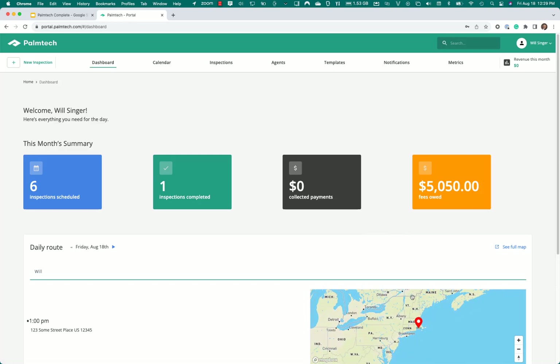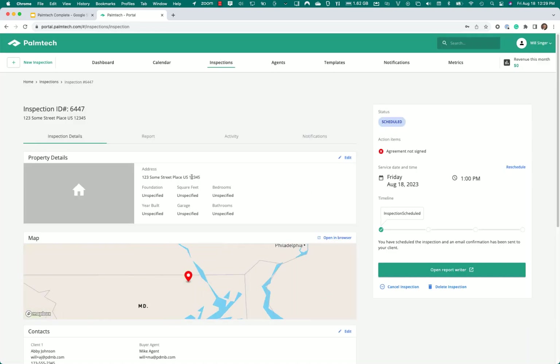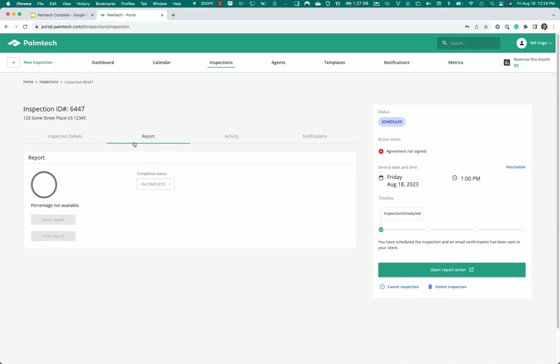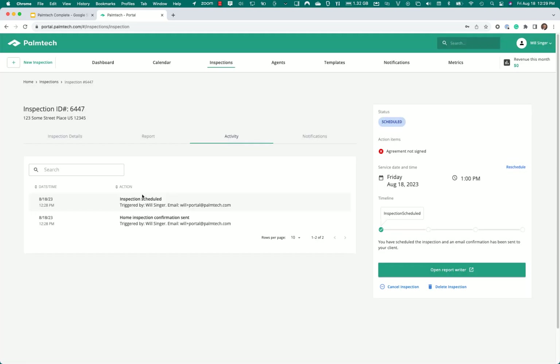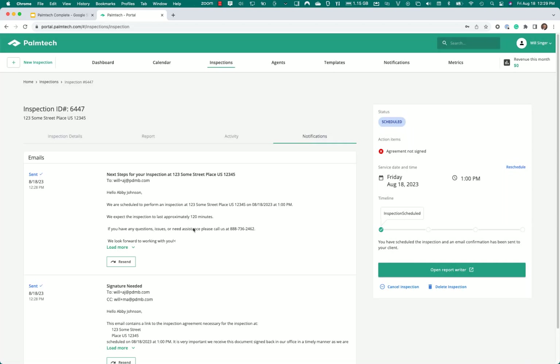Now I can see that my Some Street inspection has landed somewhere in Connecticut. Let's go to the inspections list and click on it. Here I can see more details about it — here's where you see the report, where you can preview it, the different activity, and what was sent automatically. The confirmation email was sent, as well as the notification emails — including the confirmation email and the signature required email. From here, I'm going to go ahead and open up the report writer.